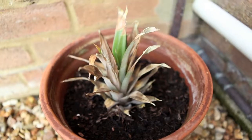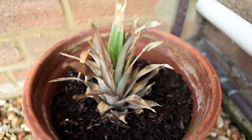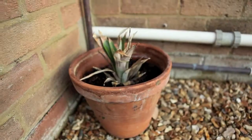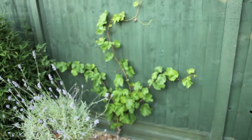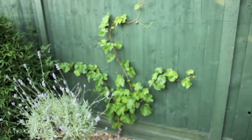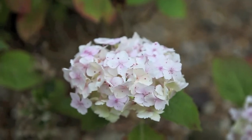I have planted the top of a pineapple we ate with the hope of it growing. It is unlikely to bear fruit in the UK, but it is fun trying. Our grape vine has grown from a small pot plant to a vine six foot tall since we planted it at the start of the month.